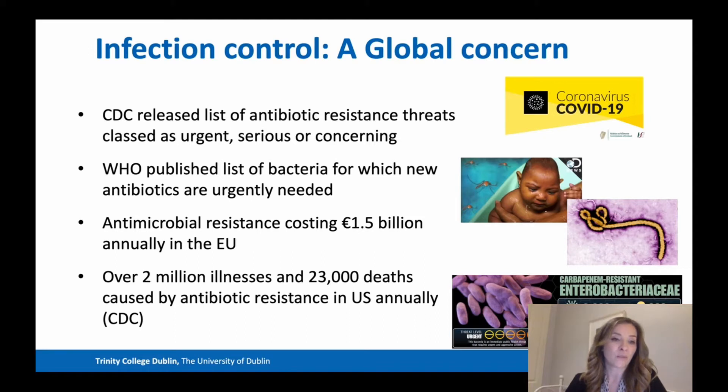The World Health Organization have also published a list of bacteria for which new antibiotics are urgently needed. The publication of both these lists highlights the urgency around antimicrobial resistance and infection outbreaks. Antimicrobial resistance costs about £1.5 billion annually in the EU, and it is estimated that by 2050 the deaths caused by antimicrobial resistance and resistant infections will surpass that of all cancers collectively.